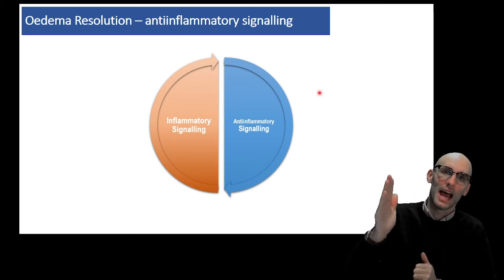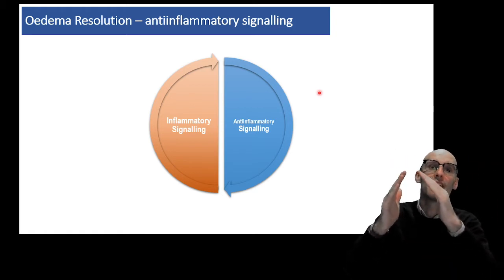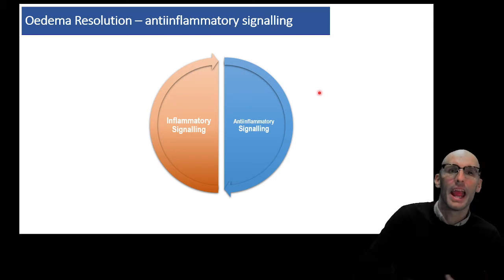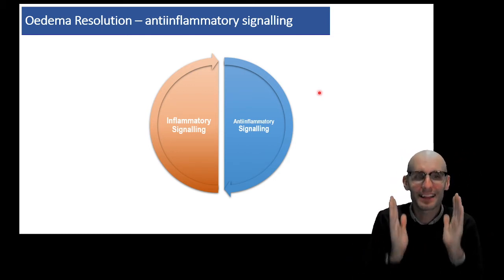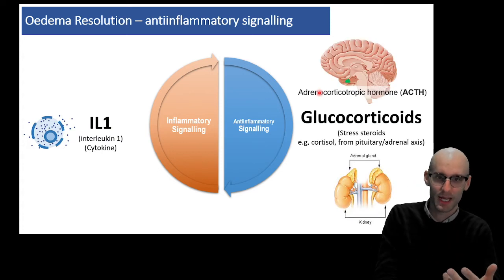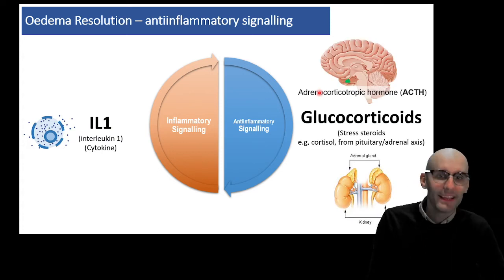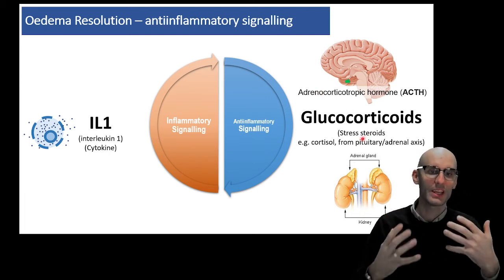Something that causes a deviation will cause the processes that will correct that deviation and bring us back to normal. Inflammatory and anti-inflammatory signaling are classic examples of this. The interleukin-1 cytokine, for example, will cause the activation of glucocorticoids and the stress pathway.